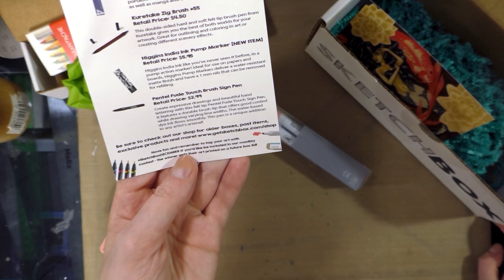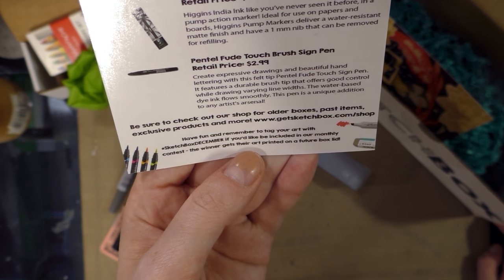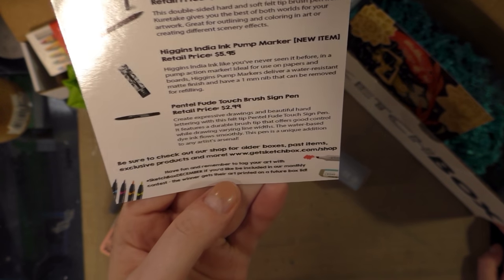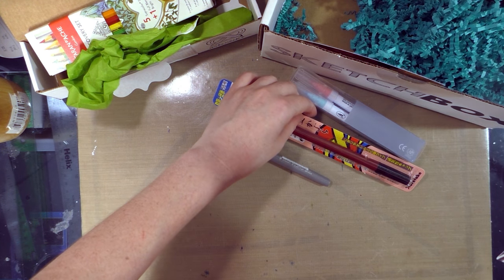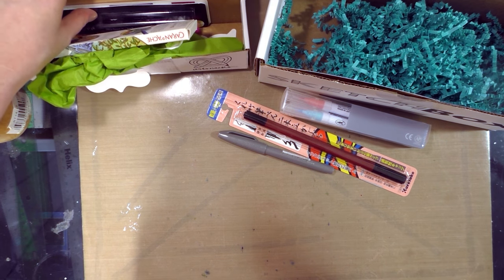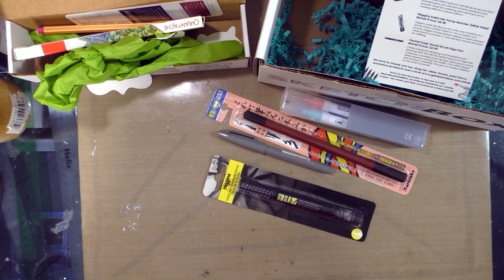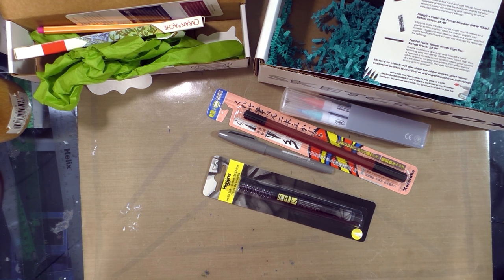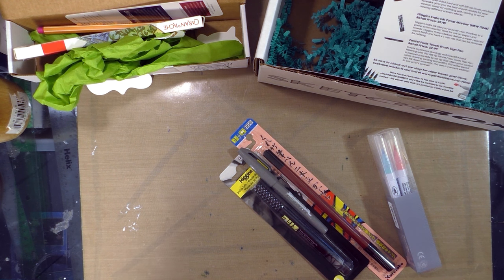Be sure to check out their shop for older boxes, past items, exclusive products, and more at getsketchbox.com slash shop. Tag your art with SketchBox December if you'd like to be included in their monthly contest — the winner gets their art printed on a future box lid. Those are my ArtSnacks December and SketchBox Basic December 2016 boxes. I hope you guys enjoyed this video. This video was made possible thanks to the generosity of my patrons on Patreon — my dear sweet art nerds who have invested in me, believe in me, enjoy my content, and want to ensure others can enjoy it as well. Thank you guys so much.